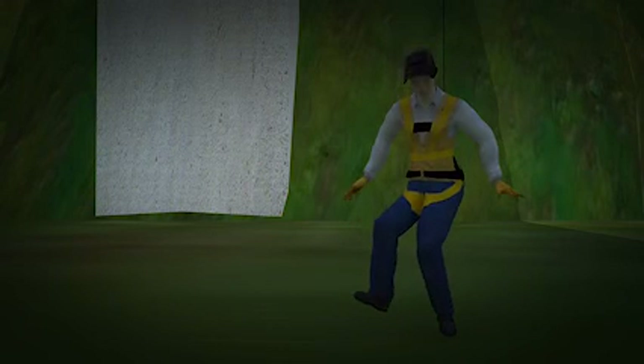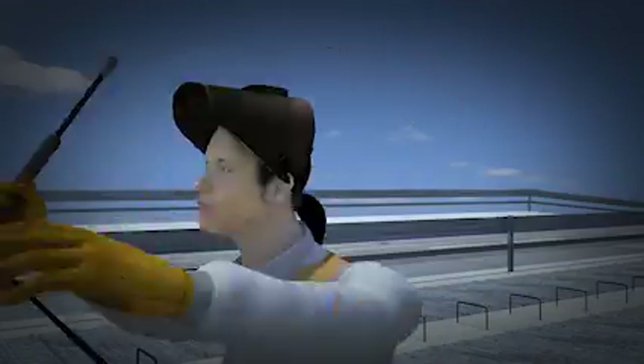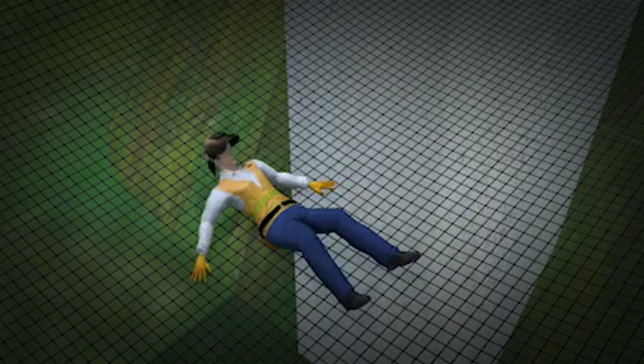Another way to protect these workers is to use a safety net. Now, when the worker trips and falls onto the unsecured deck pan, the net stops her from falling to the ground.